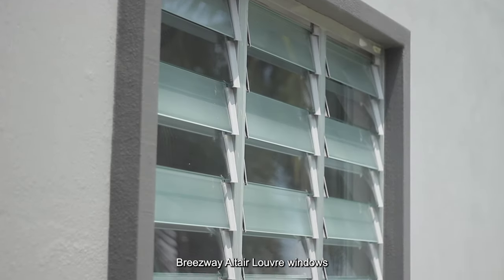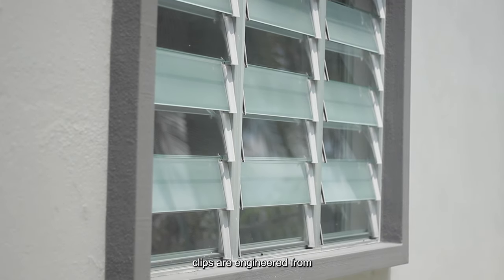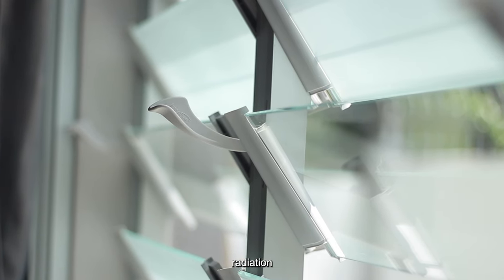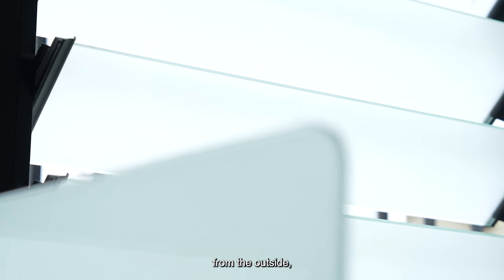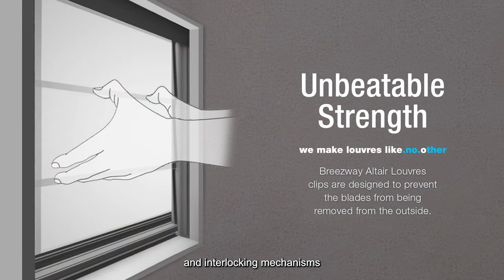Breezeway Altair louver windows offer superior strength. The Altair louver clips are engineered from UV-stabilized polypropylene, preventing material degradation from harmful UV radiation, thus firmly securing blades for years. The clips are designed to hold onto the blades so tightly that they cannot be removed from the outside, enhanced by over-center locking and interlocking mechanisms for formidable resistance against forced opening.